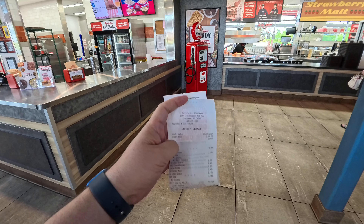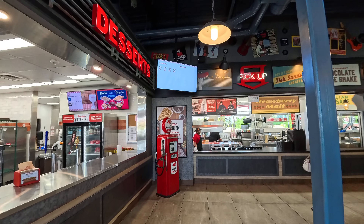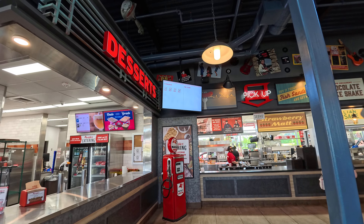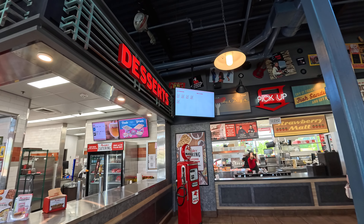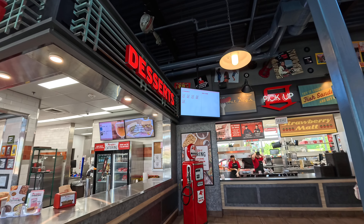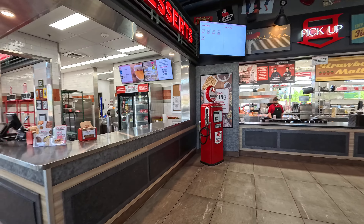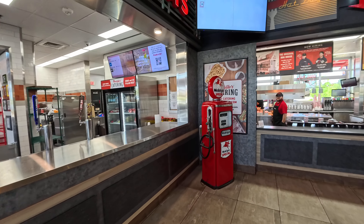Once you order, you get a number, and then you look over at the screen in the top left — it'll show that your order is in progress by your number, and then it'll tell you when your order is ready so you can come pick it up. Also check out this mobile gas pump here.